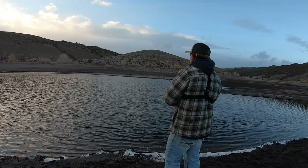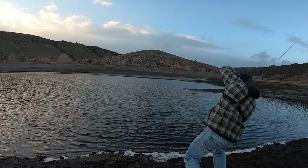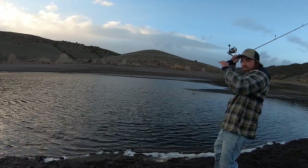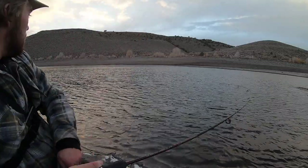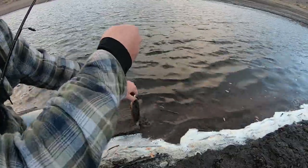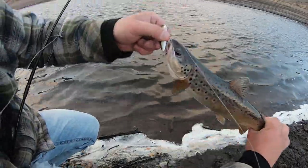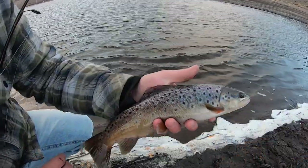Guys, I hooked one. Freaking set the hook on him. He jumped out of the water, flung it right back at me. There we go. This is a pretty little fish. Nothing too special. Nice little brownie. About the same size as the last one. See you later, bud.